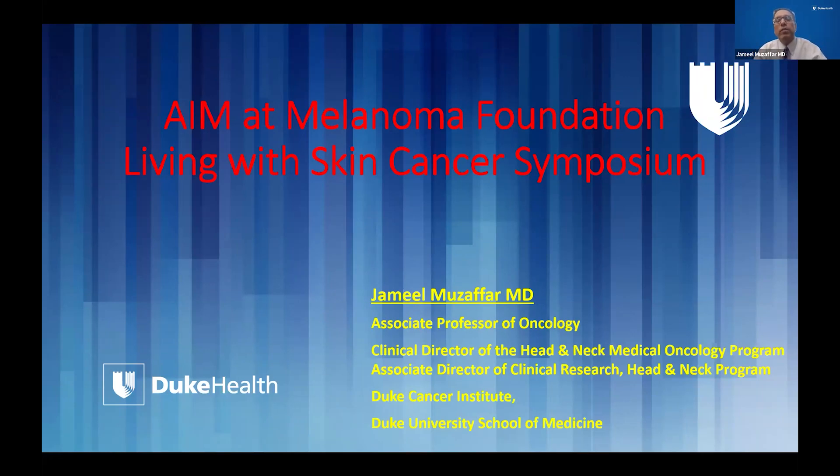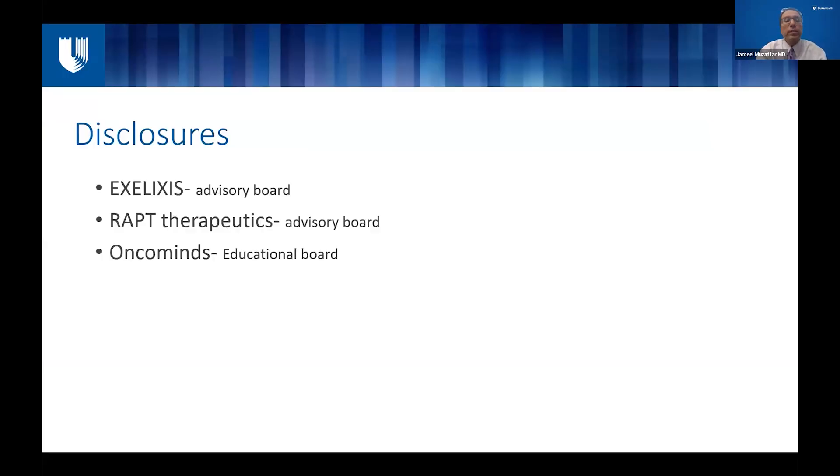My primary area of focus is head and neck squamous cell carcinomas, and I'm currently developing the cutaneous squamous cell carcinoma program at Duke where I'm seeing a lot of these patients. Again, thank you for this opportunity. Here are my disclosures. I'm only going to talk about things that have been approved by the FDA, with just a brief mention of some of the clinical trials.